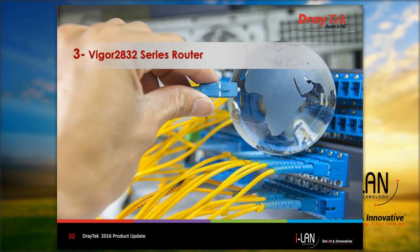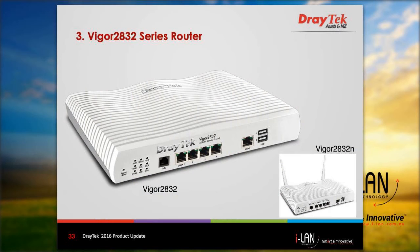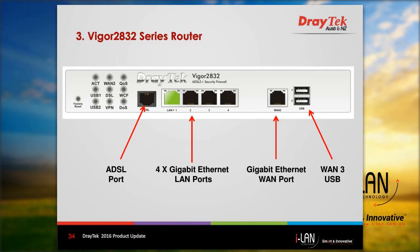I will start with the Vigor 2830 series router. There are two models available: the Vigor 2832 and the Vigor 2832N routers. It is based on new hardware, with a different front panel layout. It is a multiple WAN ADSL router with a WAN ADSL2+ interface, one gigabit Ethernet WAN interface, a USB port for 3G/4G USB modem, and 4 gigabit Ethernet LAN ports.